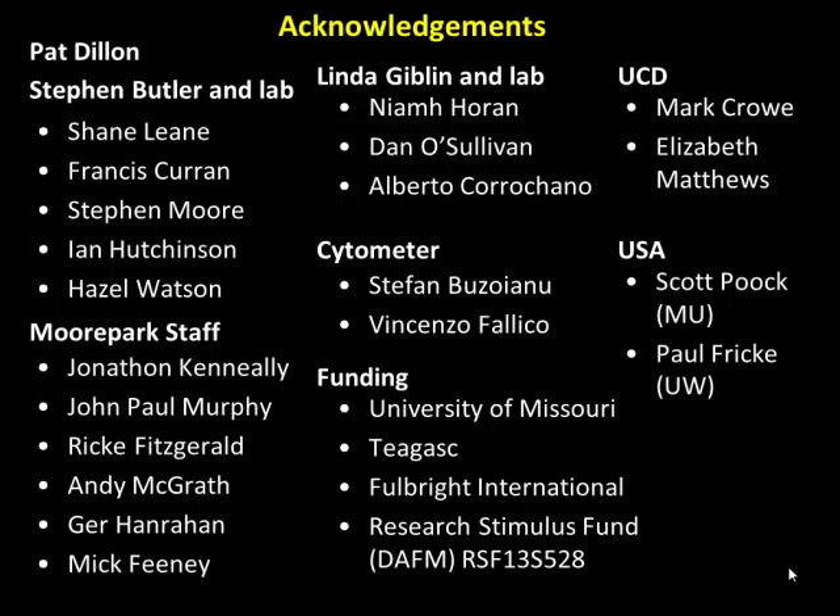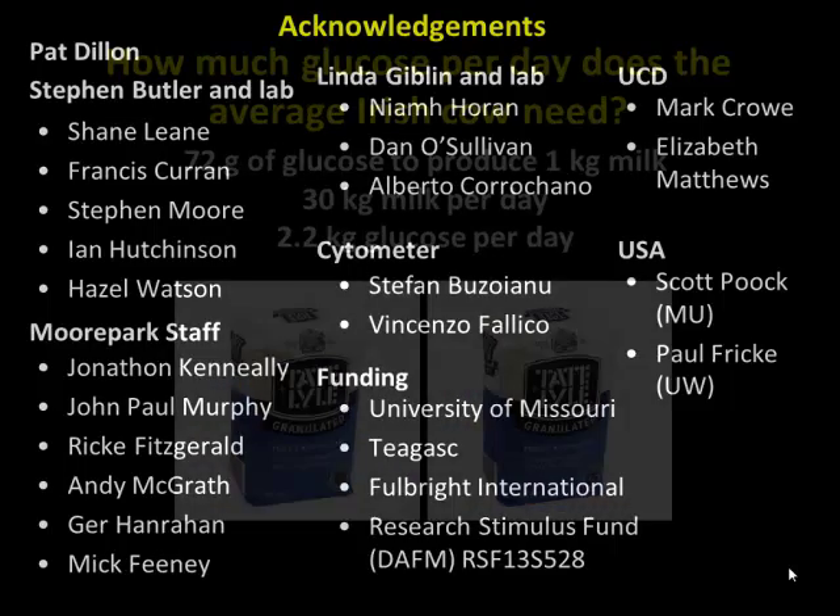I worked in a place called Moorpark, which is a research unit associated with SHAGUS, a national research organization in Ireland. The guy who organized the sabbatical was Pat Dillon — he runs the organization. I worked with a guy named Stephen Butler. I want to put these acknowledgments up front because the research I'm going to talk about really involved quite a lot of people, and I wanted to acknowledge Pat Dillon and Stephen Butler.